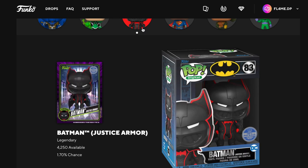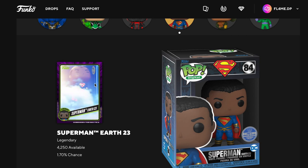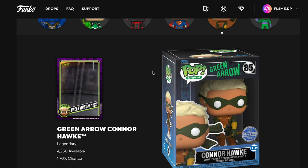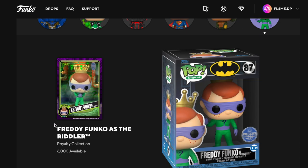There are so many to get. You can get 4,250 available — the count is so high — and that's a very nice looking pop. You can get Superman Earth 23, and Green Arrow and Connor which is still 4,250 available.